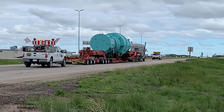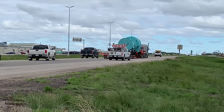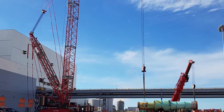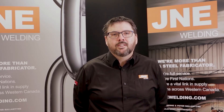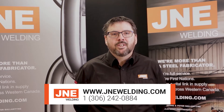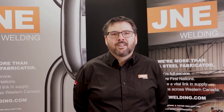Similar condensers for the potash industry have been built outside the province, but we have the ability and capacity to get this done here. Fabricating these condensers in the province provided the equivalent of a full year's income to seven families — and that matters here in Saskatchewan. So if you're looking for specialty equipment, don't underestimate the collective expertise of the Saskatchewan supply chain. Give us a call or check out our website at www.jnewelding.com to see some of the amazing projects built right here in Saskatchewan.